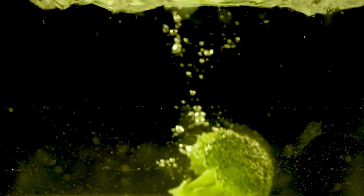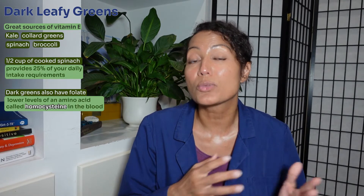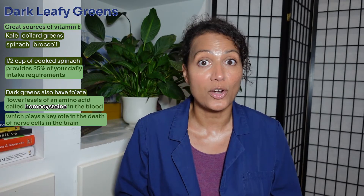Our next food is dark leafy greens — kale, collard greens, spinach, and broccoli are also great sources of vitamin E. Just a half cup of cooked spinach provides 25% of your daily requirement for vitamin E. Dark greens also have folate, which is believed to lower levels of the amino acid homocysteine — which we discussed in our last video — that plays a key role in the death of nerve cells in the brain.